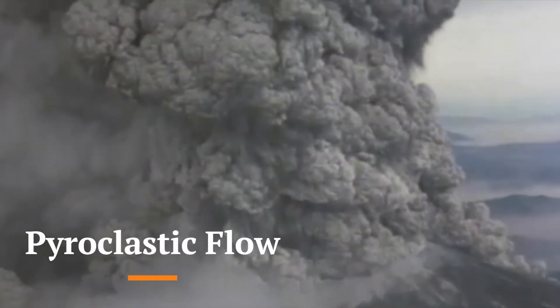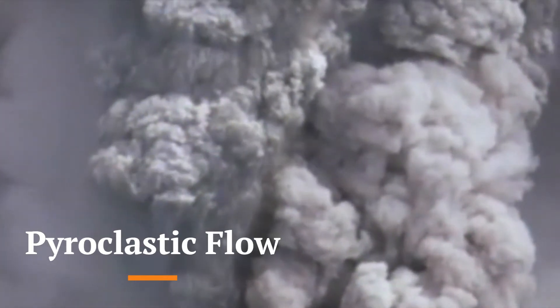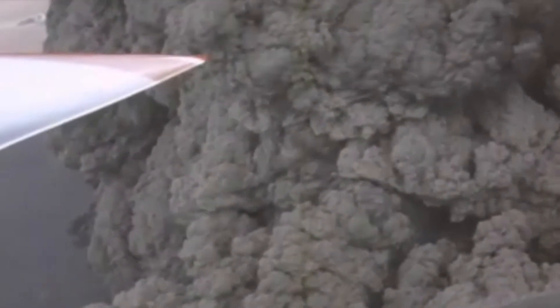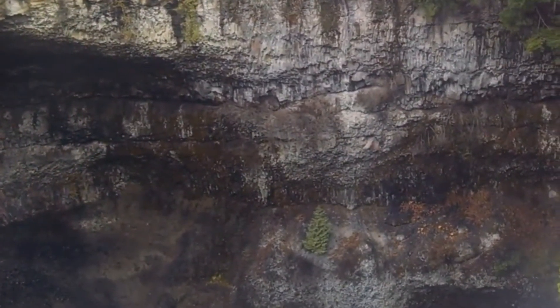When a volcano erupts, pyroclastic flow comprised of hot gas and debris, which can reach up to 800 degrees Celsius, engulfs the area. After every eruption, lava and ash layer to begin the volcano's slow ascent to the monstrous body we see today.